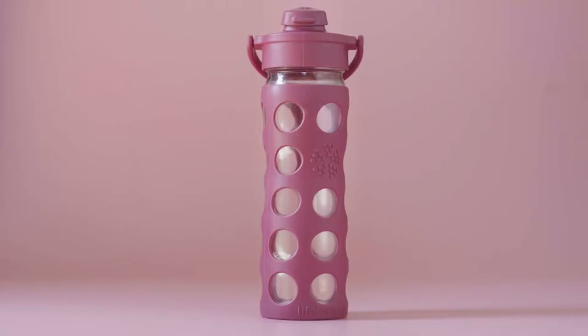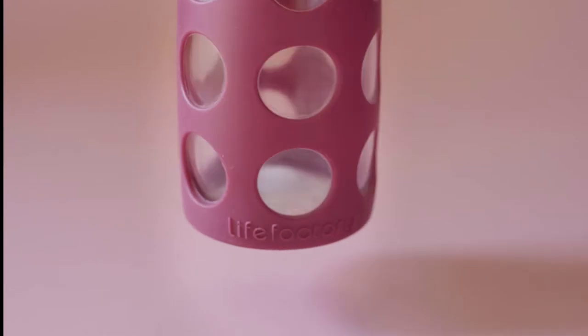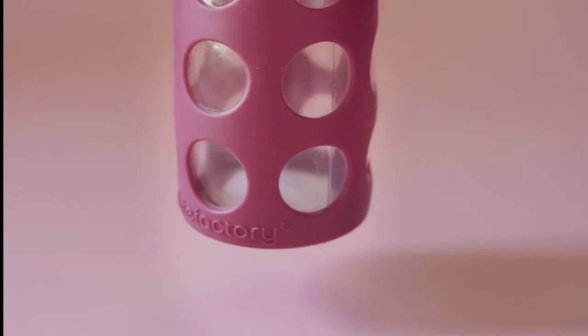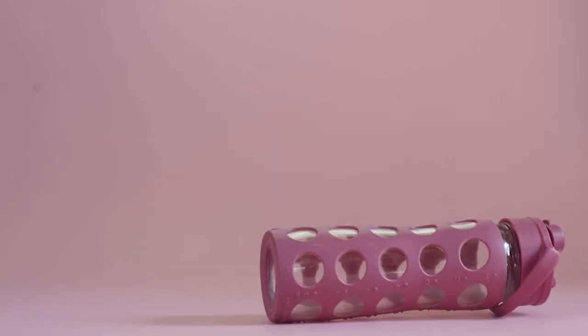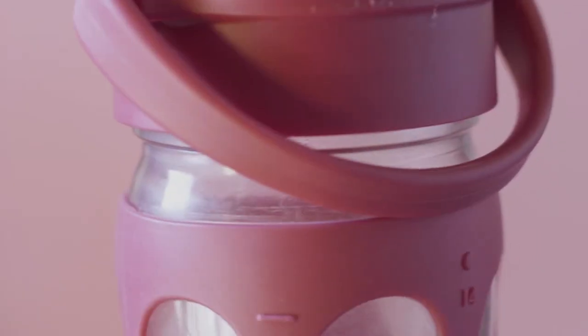This is a bottle, but it's not just any old bottle. It's a Life Factory bottle, and that means it's different. It means you can drop it from heights of up to eight feet without it breaking. It means its design is healthy and responsible.